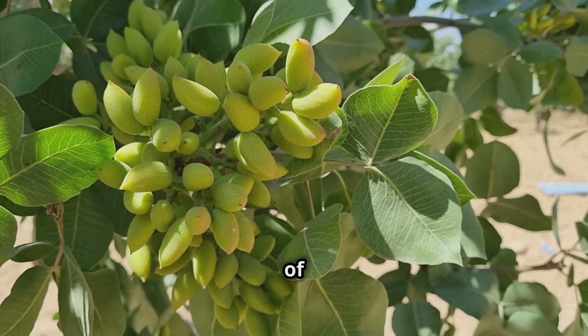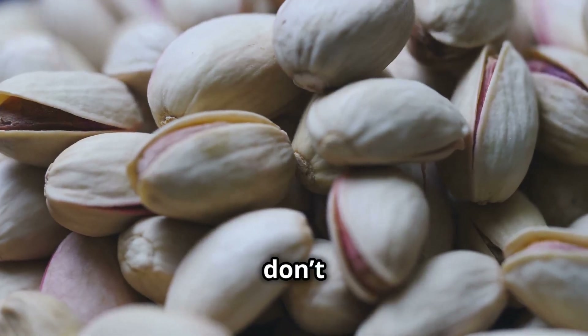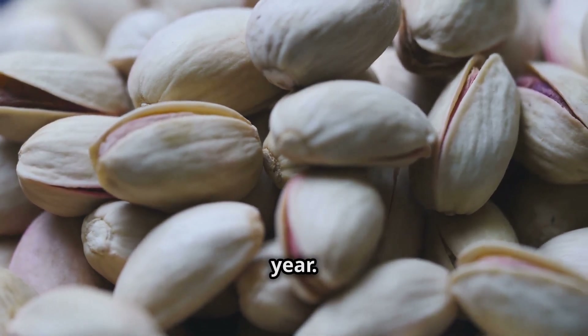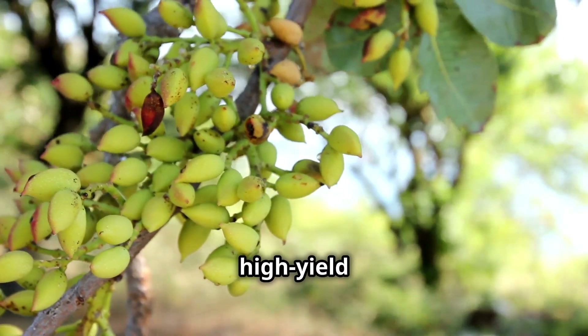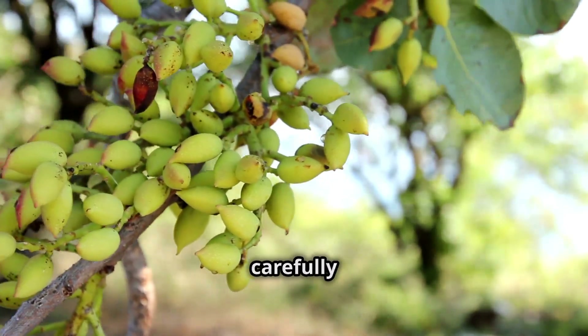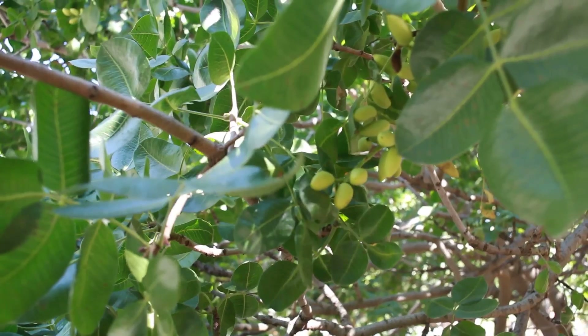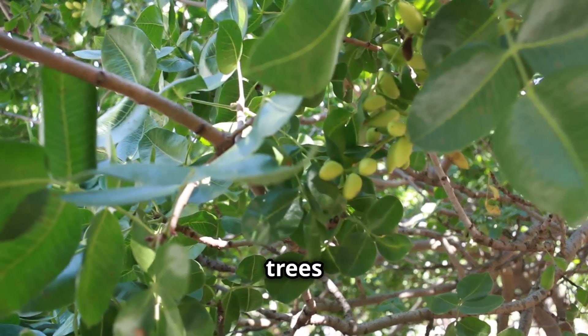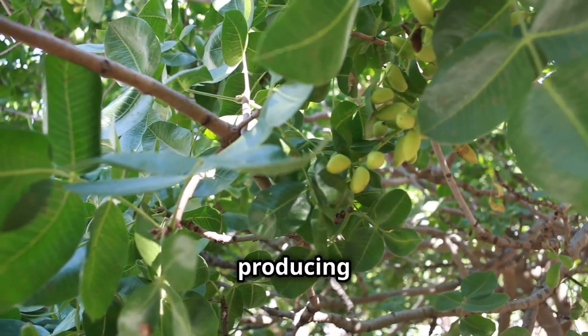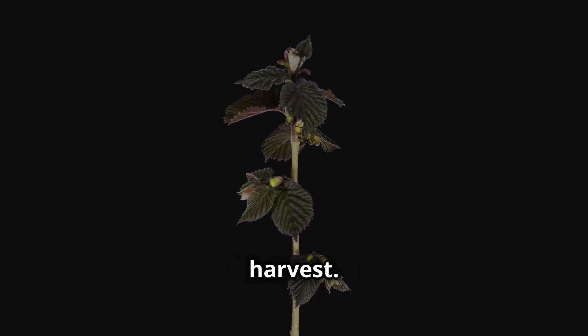One of the unique characteristics of pistachio trees is their alternate-bearing nature. This means they don't produce the same amount of nuts every year. Instead, they have high-yield years followed by lower-yield years, posing a challenge for growers who must carefully manage their orchards to maintain steady production. Pistachio trees take about five to six years to begin producing nuts, requiring patience and dedication from farmers before they see their first harvest.